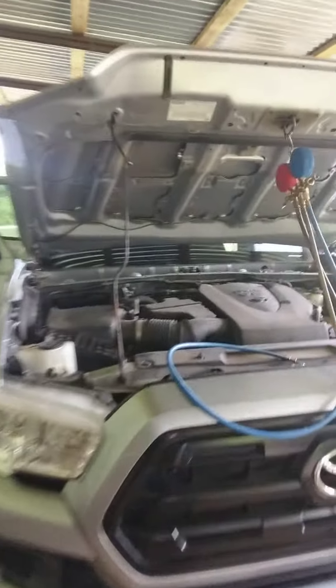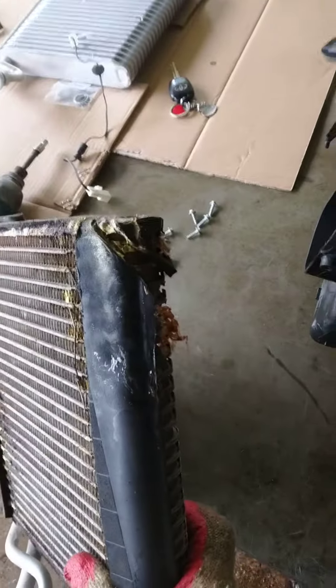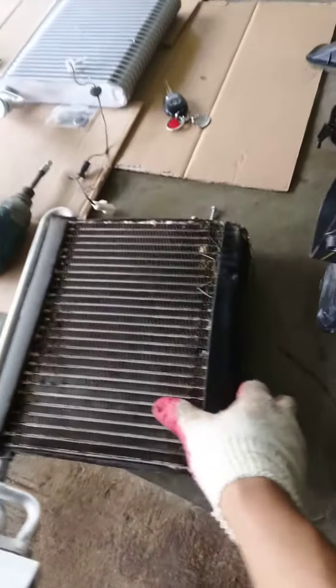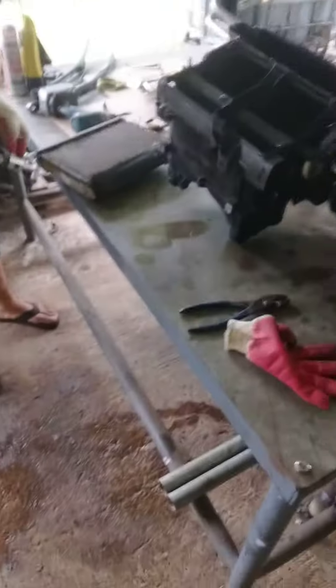This is a 2017 Toyota Tacoma with a blown evaporator core. This will be the 11th truck we've done. In order to take that out, you have to pick up the entire fan blower or housing assembly.